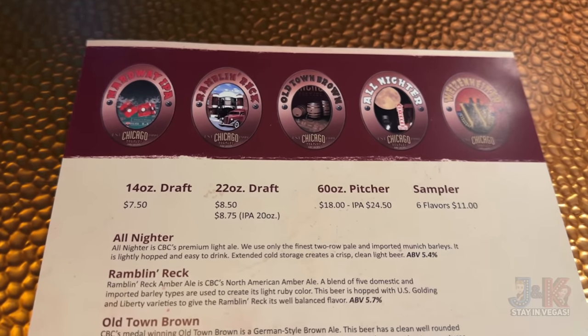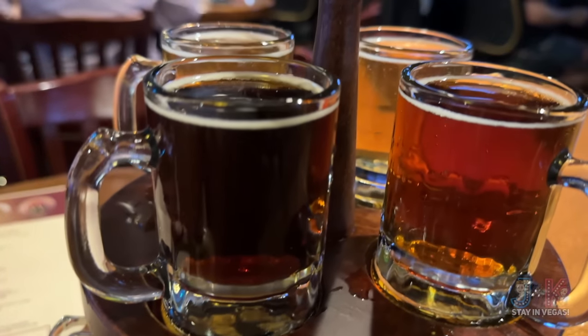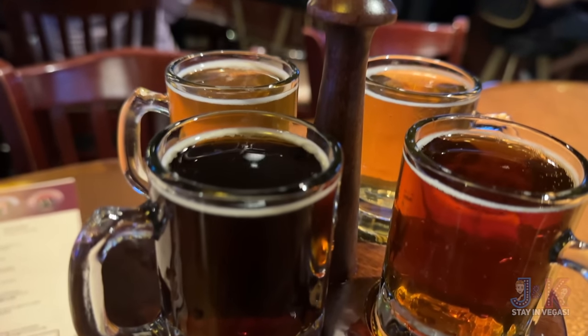I got the sampler just to try a couple of drinks and see what they have on offer. It's six for $11 here. There are actually eight on the tray when it arrives. I don't know if I'm gonna be standing up after these, but let's see. Cheers everybody — that's really good. I think I'm gonna be sloshed after all these, but I'll be sleeping pretty good tonight. The next one is the All-Nighter — oh, that is smooth.